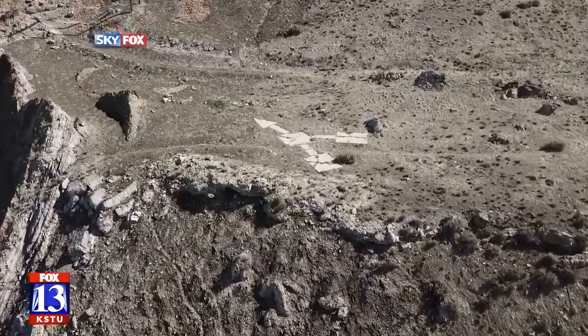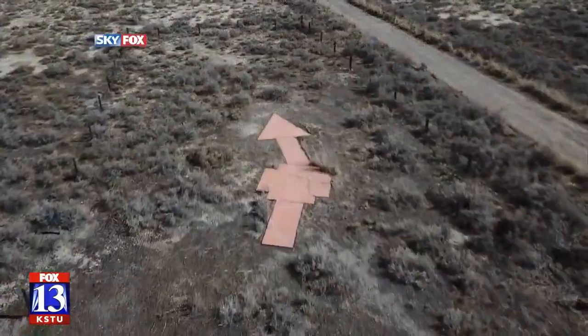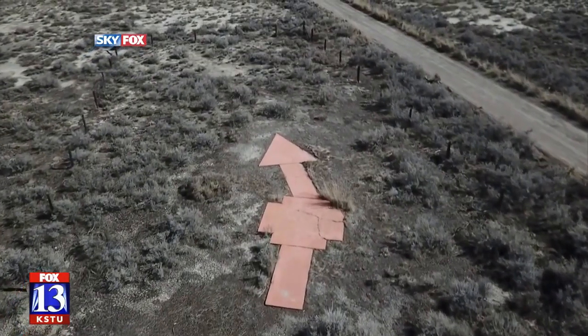There are still a few around out in the middle of nowhere, but in populated areas they've been pretty well destroyed. I'm Patrick Wiggins and we're here to talk about concrete navigation arrows.